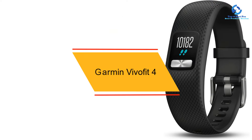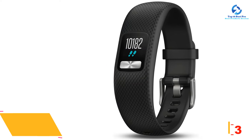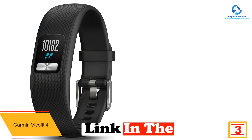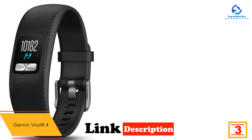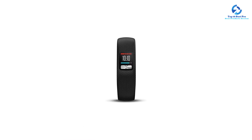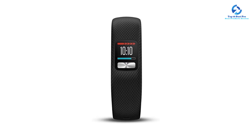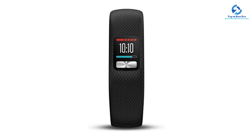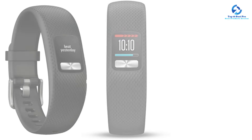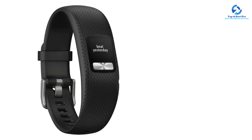At number 3, we have the Garmin VivoFit 4. A fitness tracker that doesn't need to be charged? That's what you get with the lightweight, easy-to-use VivoFit 4 from Garmin. The device comes with a replaceable coin cell battery that can last for a full year of use, so you never have to think about packing a charging cord. The VivoFit 4 tracks classic metrics like steps, distance, calories, and sleep while also automatically detecting various activities with its Move IQ system. Its color display, while small, is clear, crisp, and always visible even in bright sunlight.